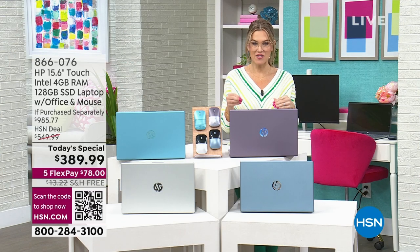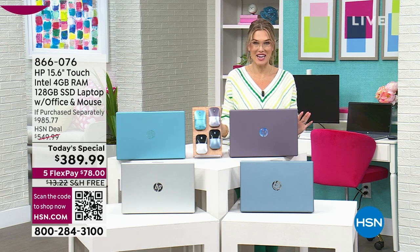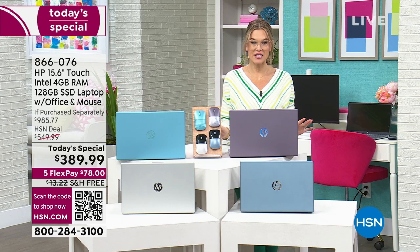Are you ready for this? It's still $389.99. There's nowhere else you're going to find a deal like this.